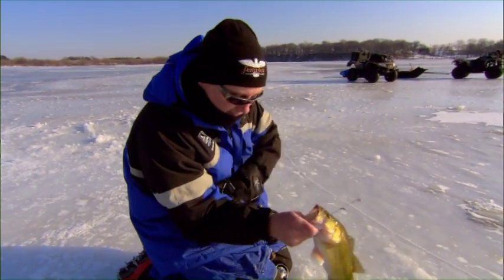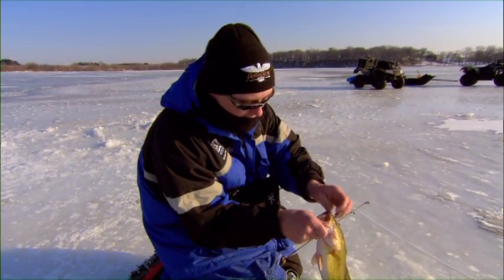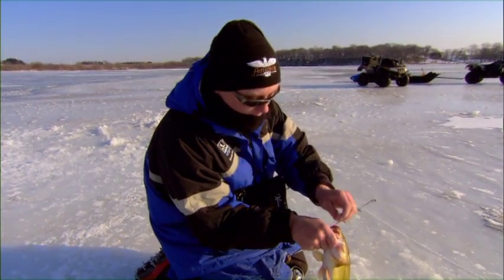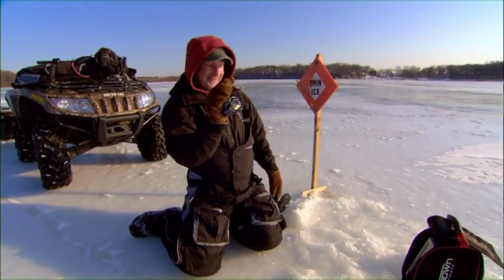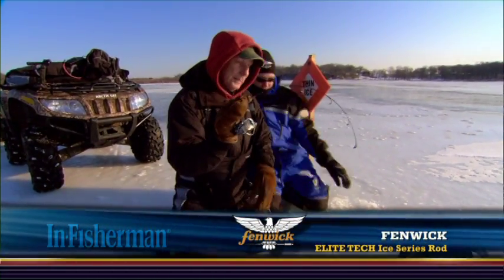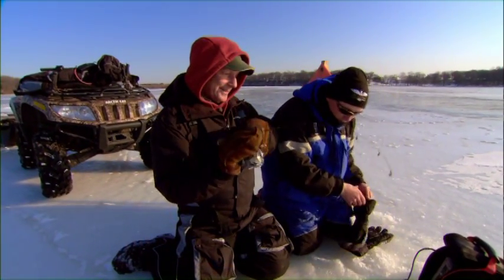Doug just caught one, and as you can see, once we get on them here, we're going to start catching more and more fish. Throughout the day hopefully we can show you just how effective this pattern can be. Gorgeous fish, shining off the sun like that. Right next to the thin ice sign here — let me tell you, there's no thin ice here. It's probably still sitting on 14 inches.